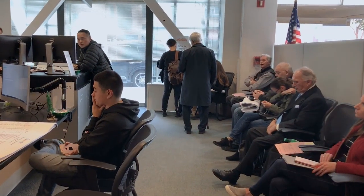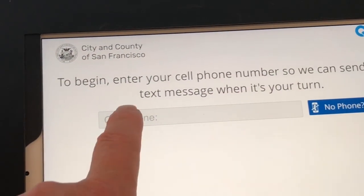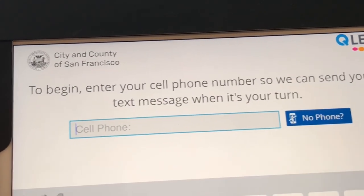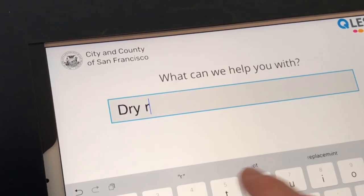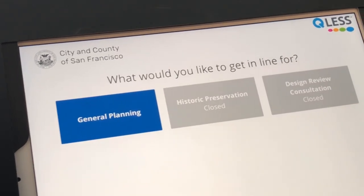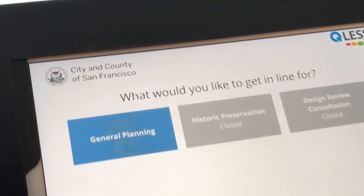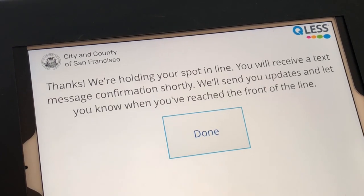The city is also going to roll out a digital queuing system, one that's already being tested at the Mission Street location. When people arrive, they check in and say what they're here for. The queuing system will intelligently help them work out which queues they need to be in. And if they want to go grab a coffee or run an errand, they'll know roughly how long they have, and then it will send them a text message to say, 'You're next in line — make sure you're back in the permit center for your appointment.'